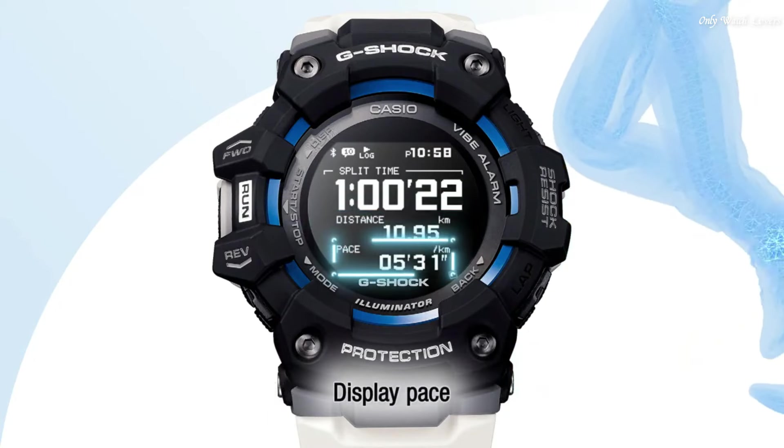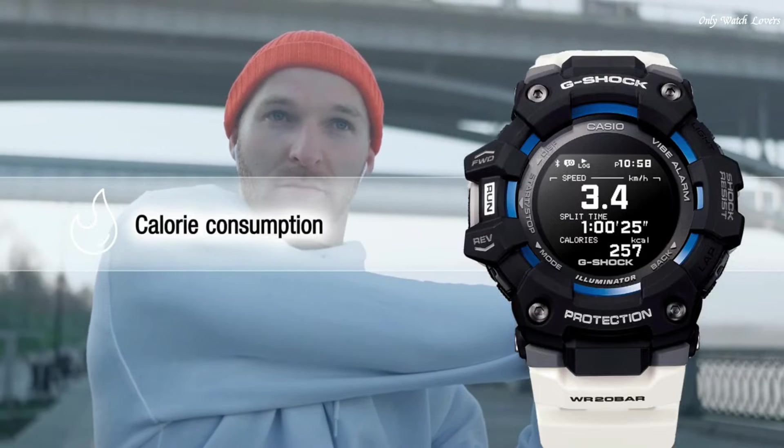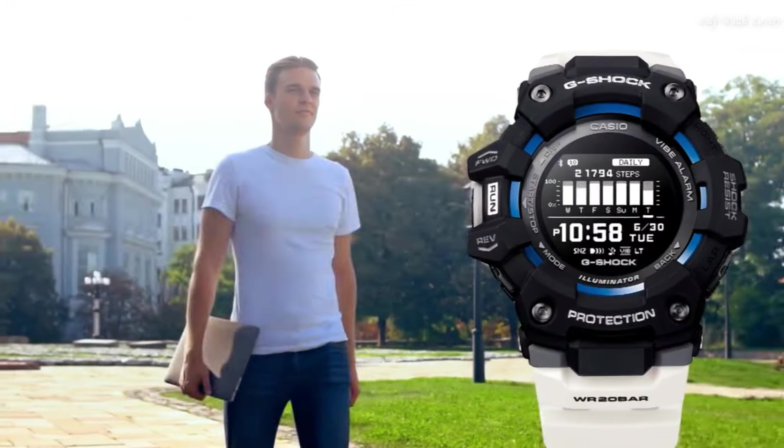The following features are equipped: Bluetooth, step count, world time, chronograph, countdown timer, alarm, perpetual calendar, backlight, date, day, month.